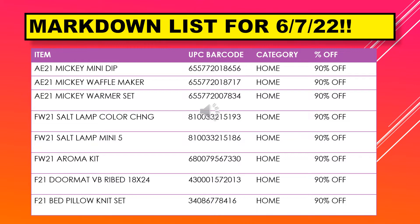The markdown list for June 7th includes the Mickey mini dip, Mickey waffle maker, Mickey warmer set, salt lamp color change, salt lamp mini 5, aroma kit, doormat ribbed 18 by 24, and a bed pillow knit set.